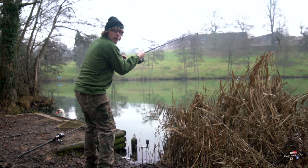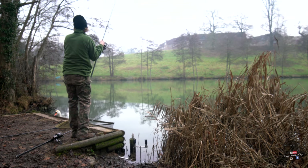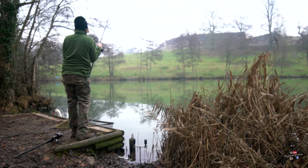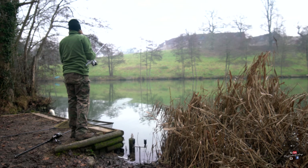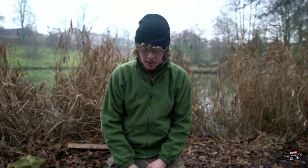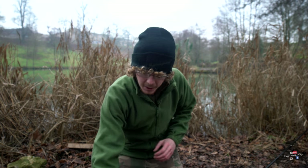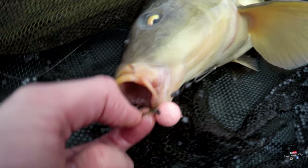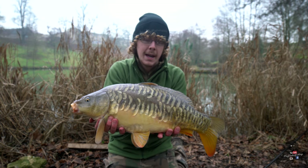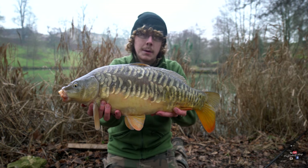No way — I've got one in the net and the maggot rod's gone off! We finally had a take on the right rod, which is the stiff hinge with the bright pink pop-up. That one peeled away, and once it was in the net, I was just getting stuff sorted on the camera and the left margin rod — the maggot rod — also peeled off. Unfortunately that one came off, but I'm not too disheartened because I've got one on the bank and it's another one of those beautiful little scalies, nailed in the corner of the mouth.